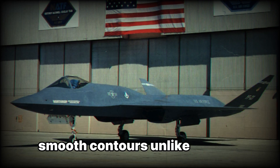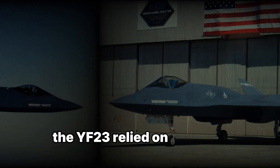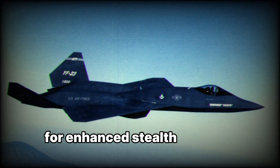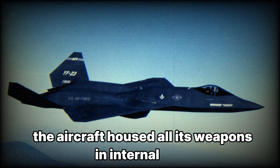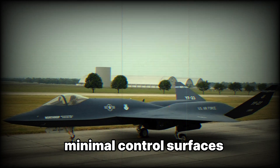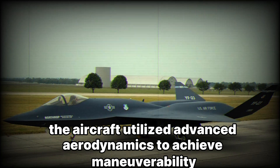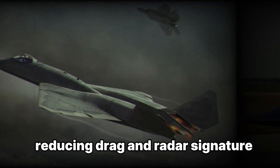The YF-23 also featured smooth contours: unlike the YF-22, which had prominent control surfaces, the YF-23 relied on a blended body-wing configuration for enhanced stealth. All its weapons were housed in internal bays to maintain stealth capabilities, and the aircraft utilized advanced aerodynamics to achieve maneuverability with fewer exposed surfaces, reducing both drag and radar signature.